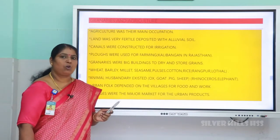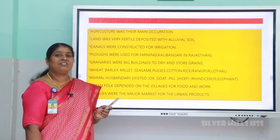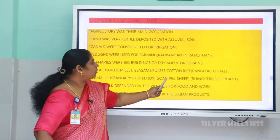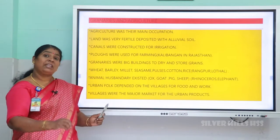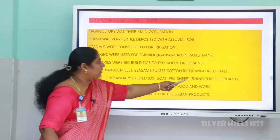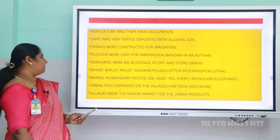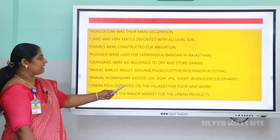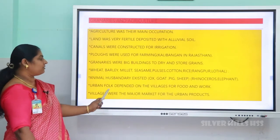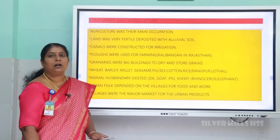Granaries were big buildings used to dry and store grains. The next occupation was animal husbandry — the domestication of animals. They domesticated ox, goat, pig, and sheep. Bones of many animals were found, and clay models of rhinoceros and elephant were also discovered. Urban folk depended on villages for food and work, with villages serving as a major market for urban products.